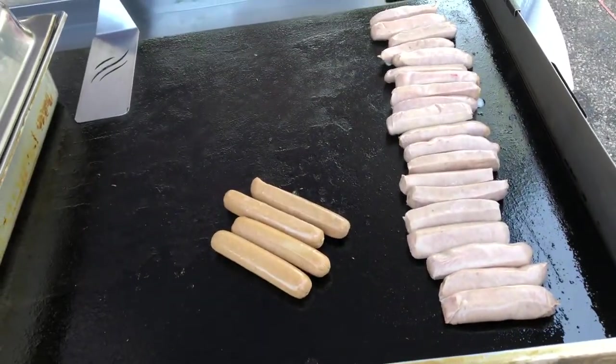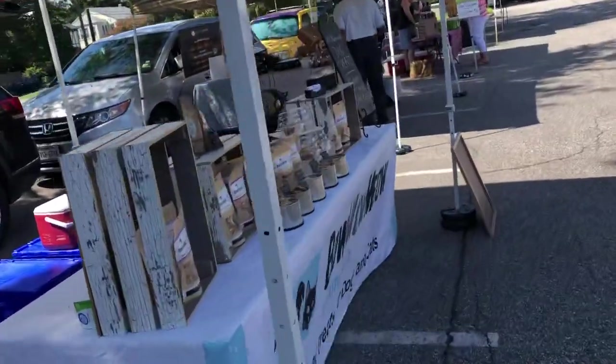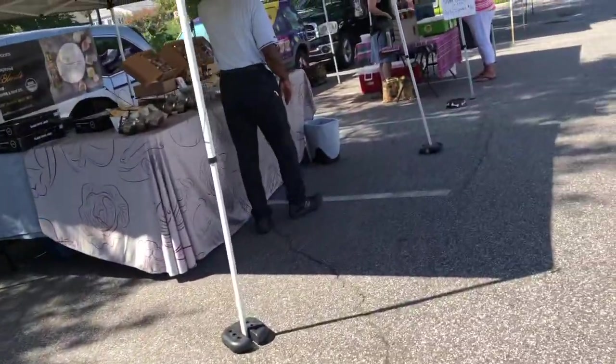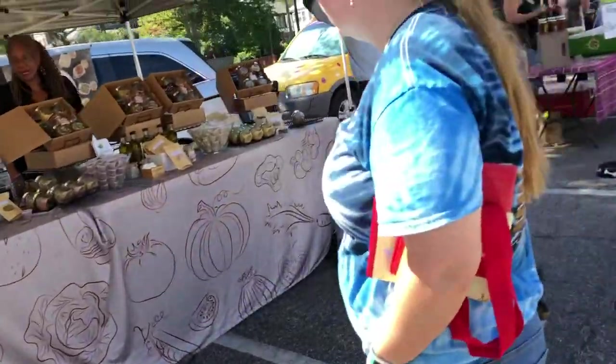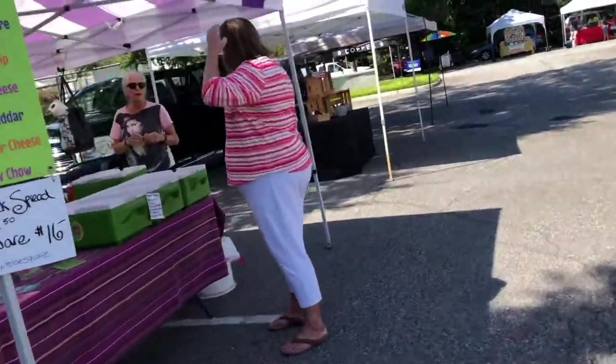They're almost ready for sausages. How you girls doing today? Good. Dog treats — she's the leader of the market. Who is this right here? Caribbean inspired spices. They're kind of new — they're definitely new. Cheese girls.